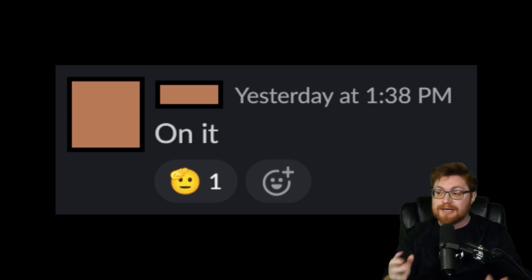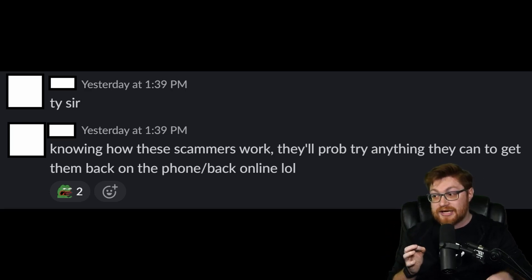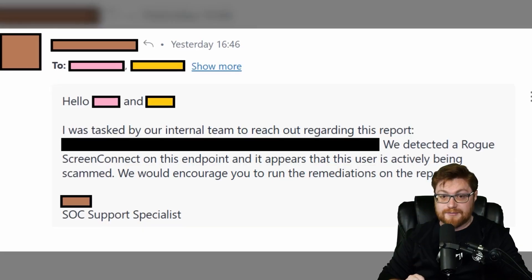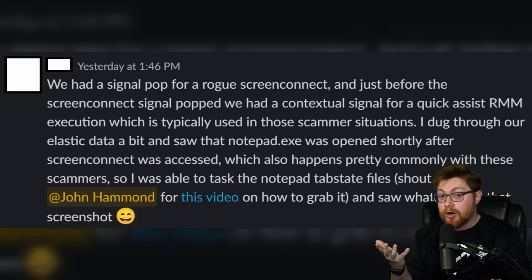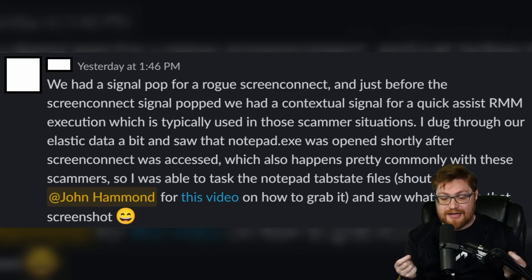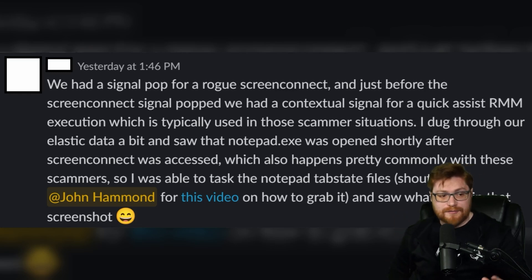The SOC analyst tried to sound the alarm — can anyone on the support team get on the phone with this individual as soon as possible? Just before the ScreenConnect signal popped, we had a contextual signal for Quick Assist. Quick Assist is the installed-by-default, built-in Microsoft solution for remote control — RMM, remote monitoring and management — and that's typically used in scammer situations. The analyst then noticed Notepad was opened, and he used that forensic artifact to extract and uncover the unsaved buffer in those Notepad windows. With that, all the clues were coming together — this is an active scam.